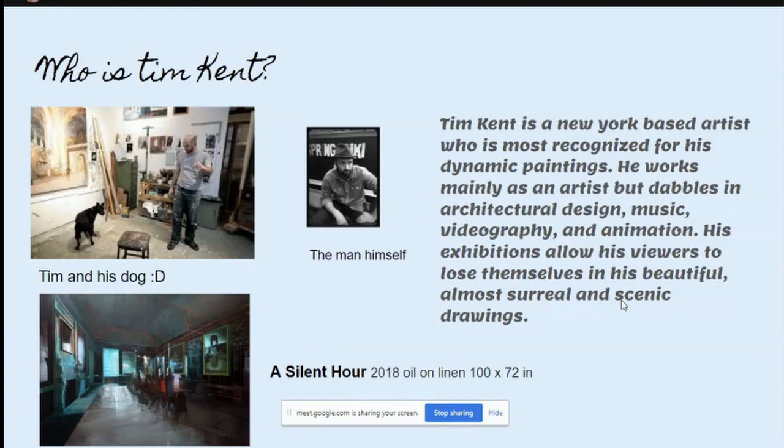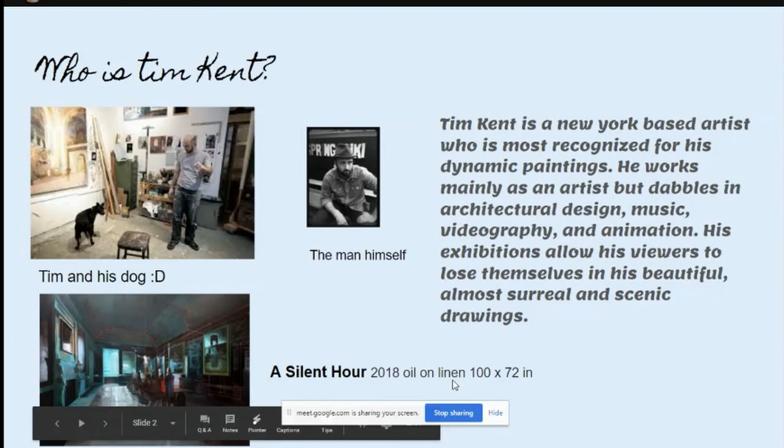His exhibitions allow his viewers to lose themselves in his beautiful, almost surreal, and scenic drawings. Here is 'A Silent Hour,' 2018, oil on linen, 100 by 72 inches. That's him, and that's his dog.